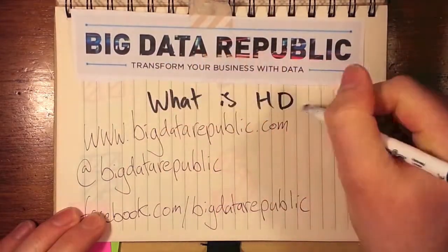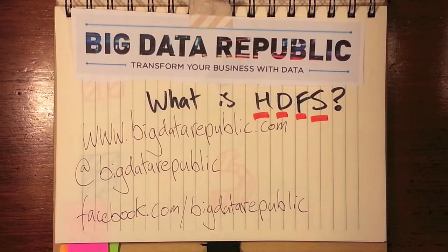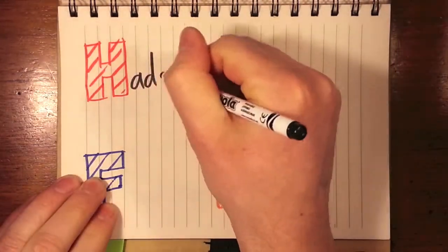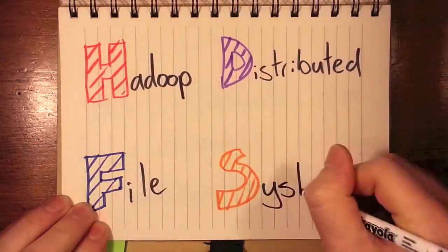Welcome to What is HDFS from Big Data Republic. Transform your business with data. Big Data is awash with acronyms at the moment, none more widely used than HDFS. It stands for Hadoop Distributed File System.